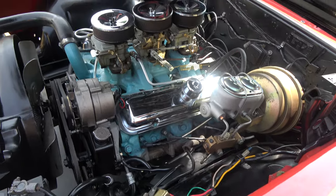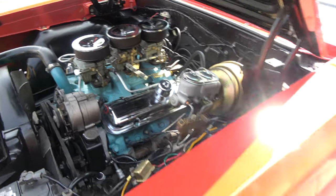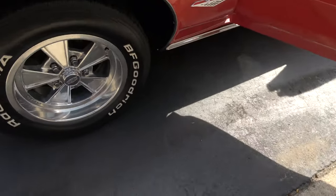Just a good car. Shifts out good. Goes down the road nice and straight. Plenty of power.